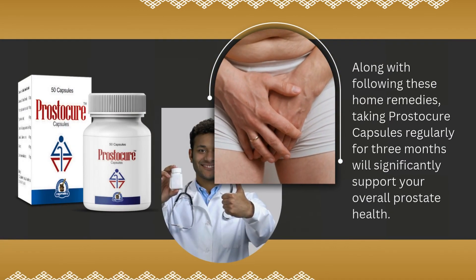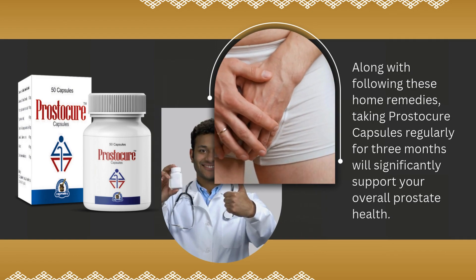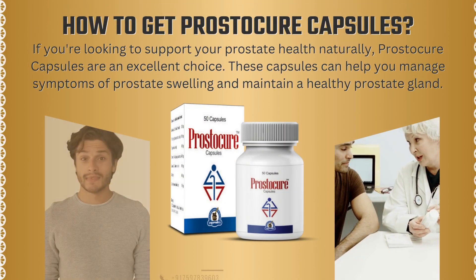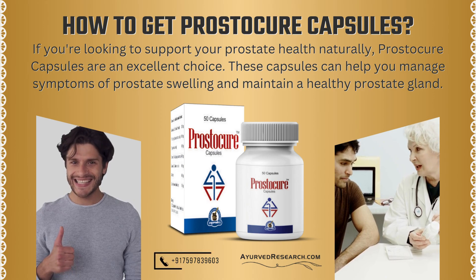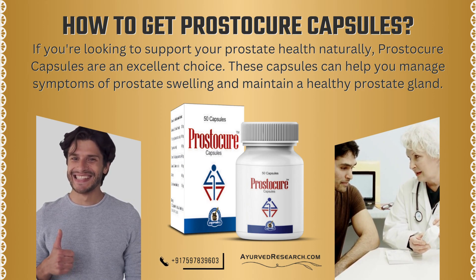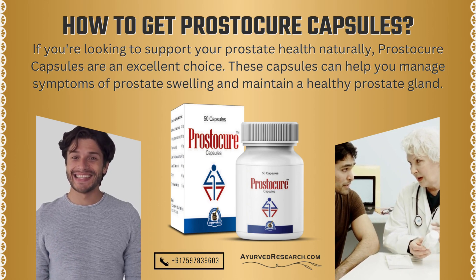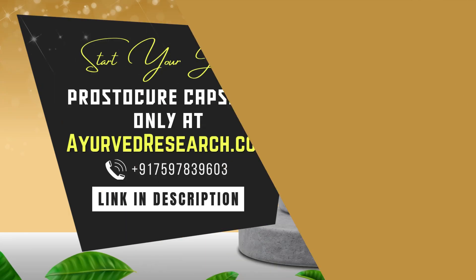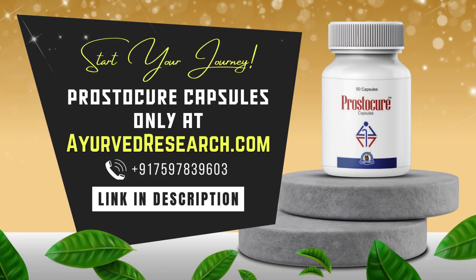Along with following these home remedies, taking Prostocure capsules regularly for three months will significantly support your overall prostate health. If you're looking to support your prostate health naturally, Prostocure capsules are an excellent choice. These capsules can help you manage symptoms of prostate swelling and maintain a healthy prostate gland. For more information and to purchase, visit www.ayurvedresearch.com.